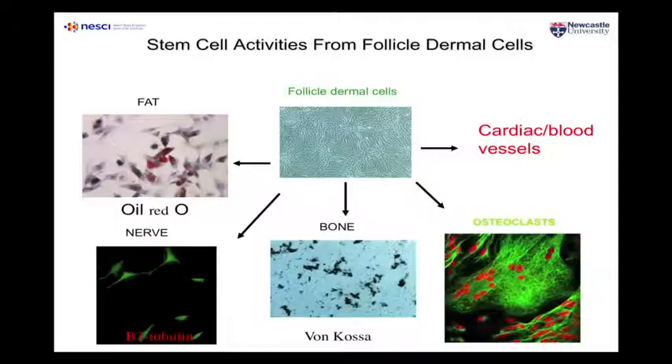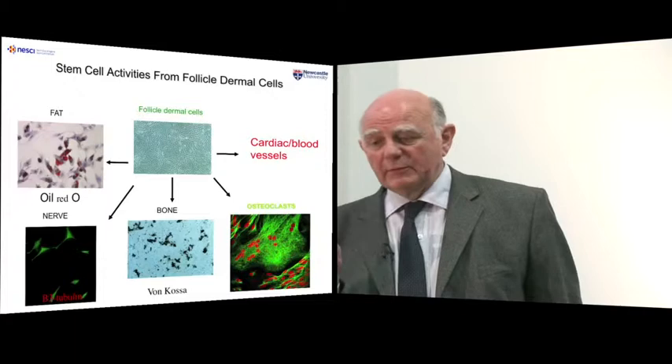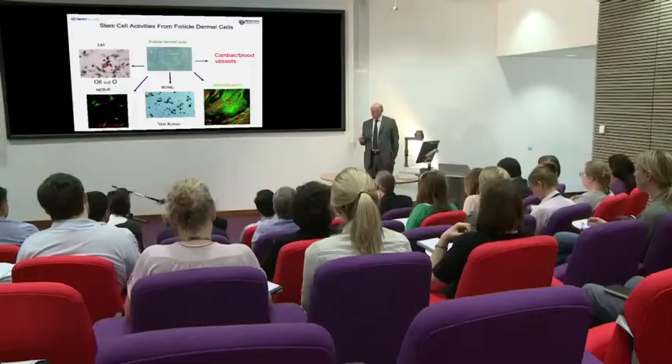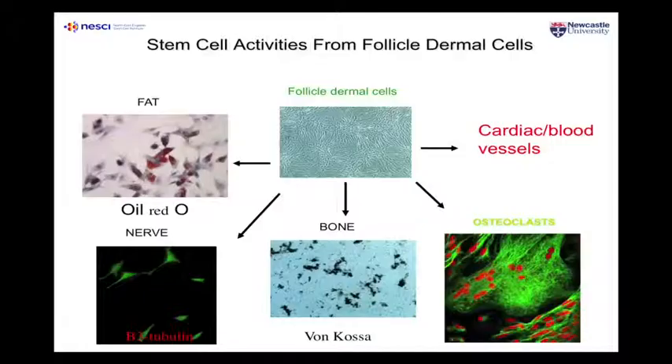Colin was also able to show that you can make all sorts of different tissues using these cells — fat, nerves, bone, and blood vessels. This is another element of stem cells: they can actually make cells that they wouldn't normally make in the body. They can make a subset of cell types, and that's why they're called multipotent and not pluripotent. Most adult stem cells are multipotent. A hair follicle cell would never usually make bone, but these cells belong to a particular developmental lineage and can differentiate into these different cell types, which is very important for tissue replacement.